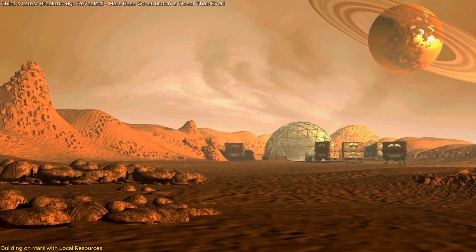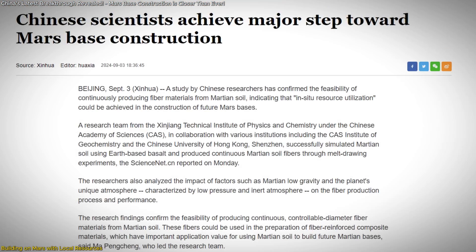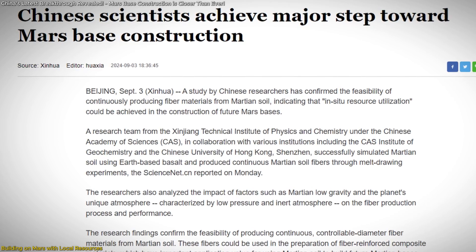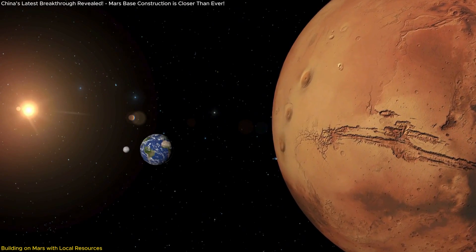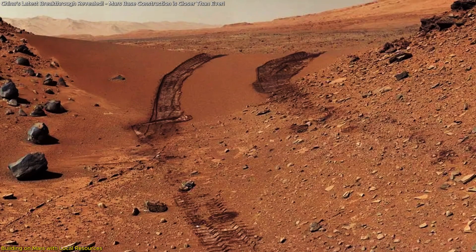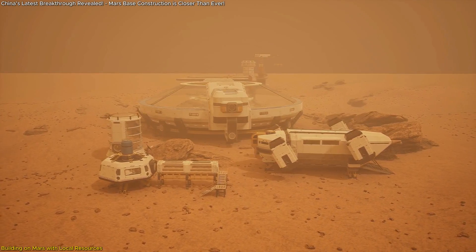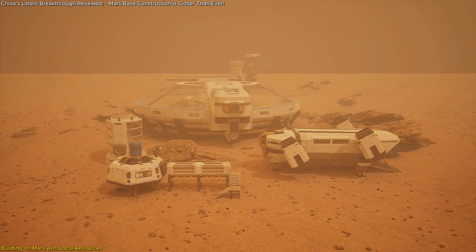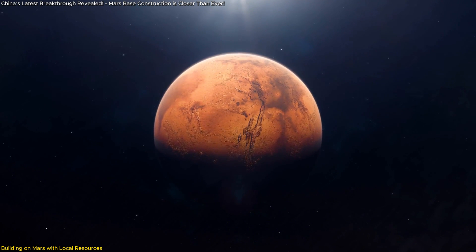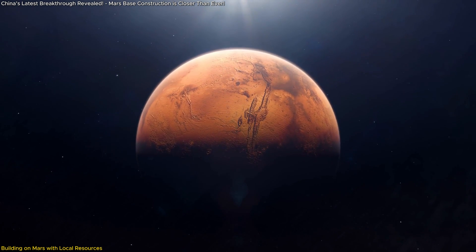Mars colonization is moving closer to reality, and a key breakthrough has just been achieved. Chinese scientists have discovered a method to produce building materials directly from Martian soil, eliminating the need to transport heavy construction supplies from Earth. By melting Martian soil, or its Earth-based equivalent, basalt, these researchers have developed a process that could transform how we construct habitats on Mars. This discovery is crucial because it offers a sustainable, cost-effective solution for building a future on the Red Planet.